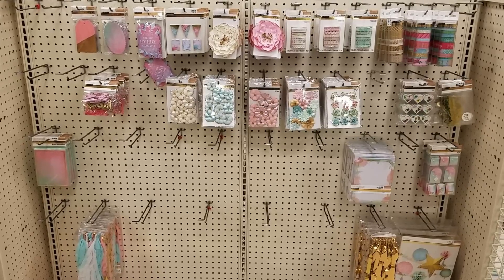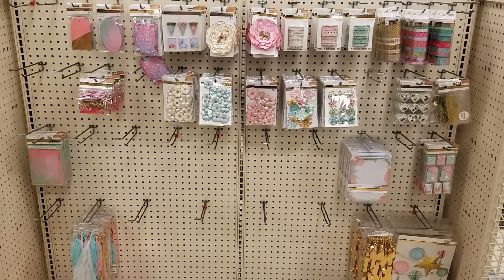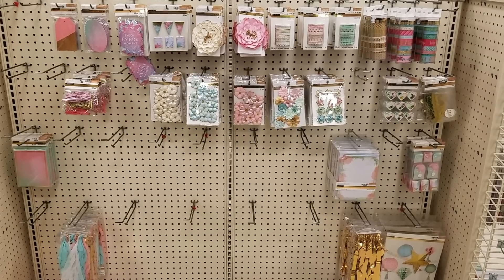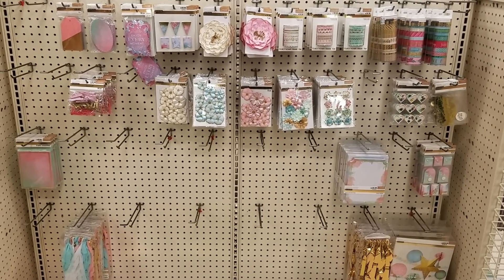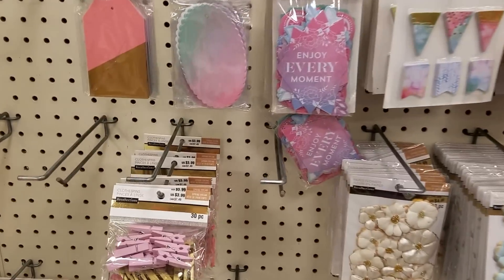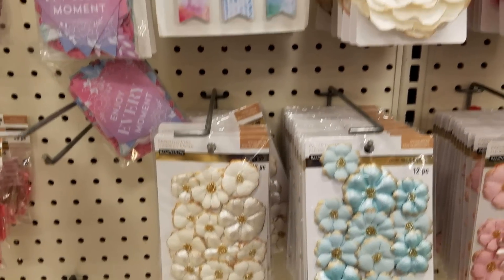Hi everybody, it's Ramona. I am at my local Michaels store and I will bring this to you more in depth when they get all of their products in, but they have got some cool stuff coming in. They have mermaid stuff and everything, but I wanted to show you guys some of these flowers that they're getting in.